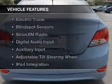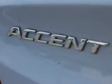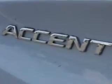The features include electric trunk, blind spot sensors, Sirius XM satellite radio, digital audio input, an auxiliary input, and an adjustable tilt steering wheel.